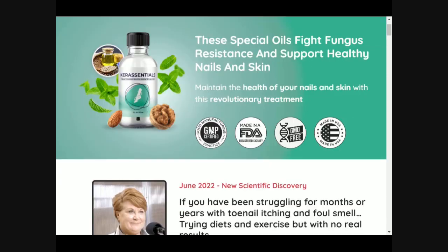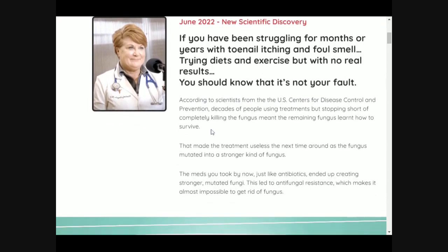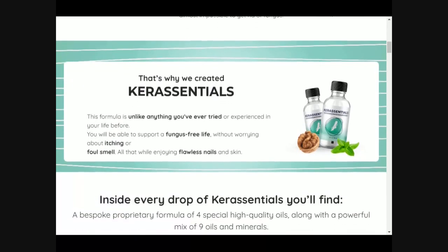Hey guys, in this video I will be talking all about Care Essentials, so if you want to know more about this amazing supplement just stay tuned until the end of this video, because I have some really important information to share with you.